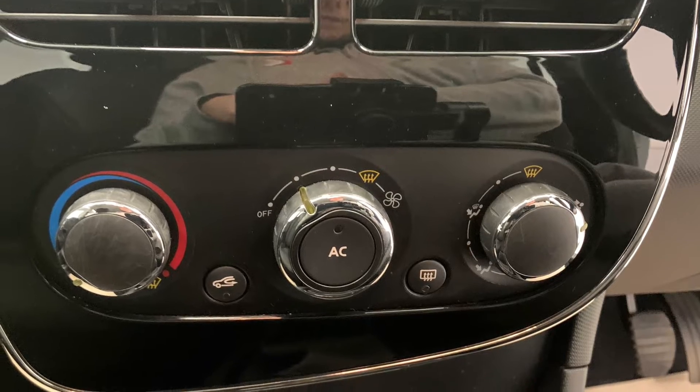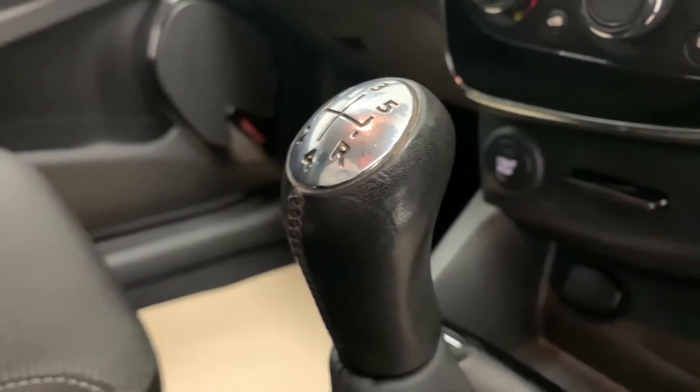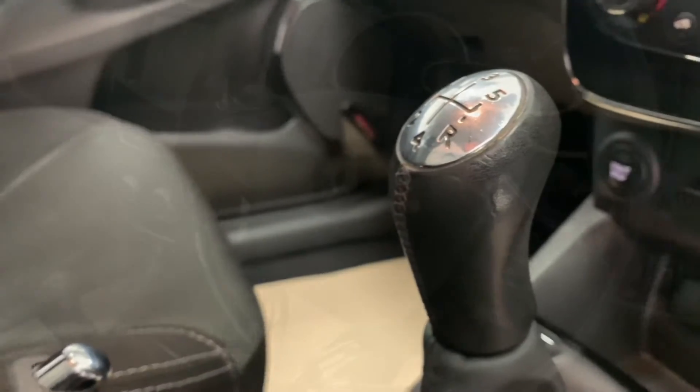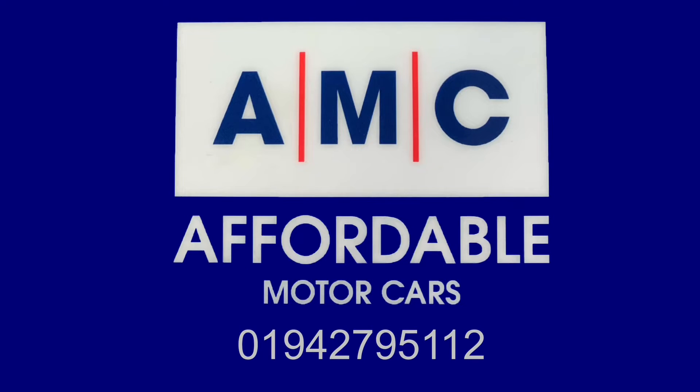The great thing about buying a car from us here at AMC is the amazing perks that come alongside it, to give you that extra peace of mind. On top of the car already having full service history, we're going to throw in a free three-month warranty and an extensive pre-delivery inspection service.